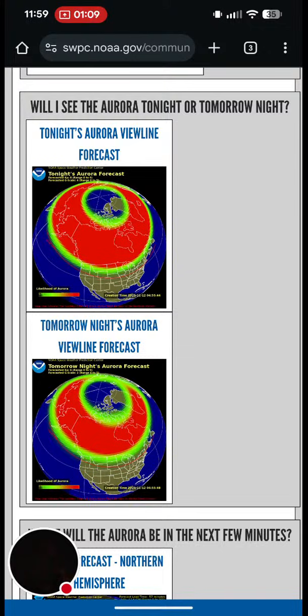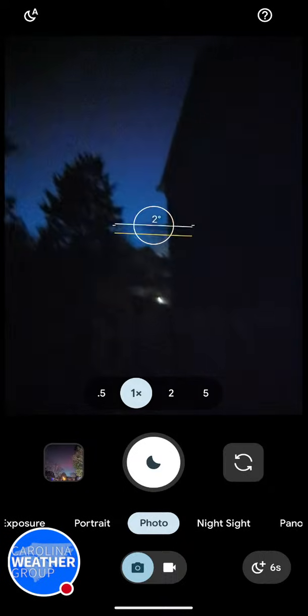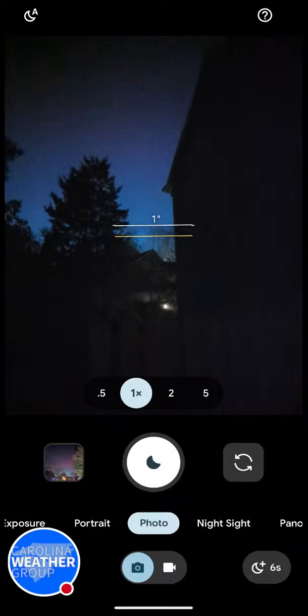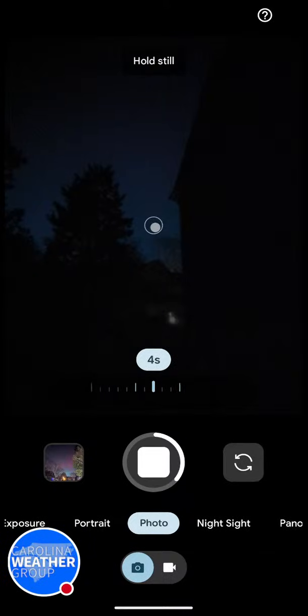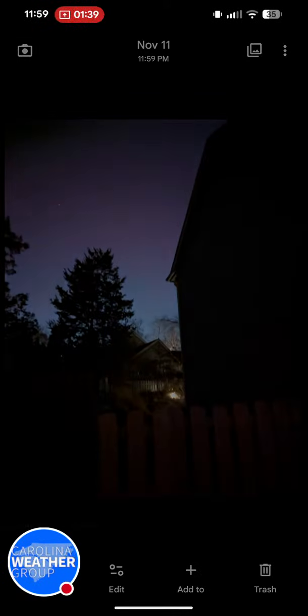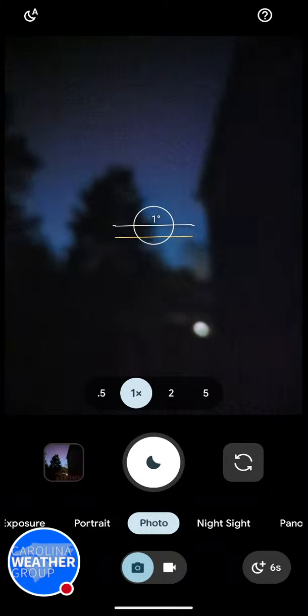It is midnight and I'm going to try to show you what I'm seeing in the greater Charlotte area. The trick is — hopefully you can see my camera app right now — it has dimmed down a little in the past half hour. But if you take a long exposure photo, my phone does it for about six seconds, you'll be able to capture some of the pink and maybe some of the green colors. Here's a photo I just took standing in my yard where you can make out some of the pink color in the sky.